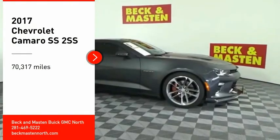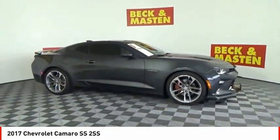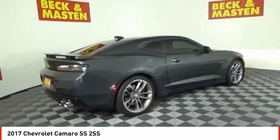You are going to love the 2017 Camaro. Camaro was developed to be 21st century on every level, from its awe-inspiring design, to its outstanding performance, to its impressive efficiency.